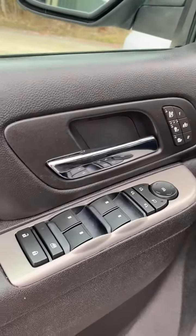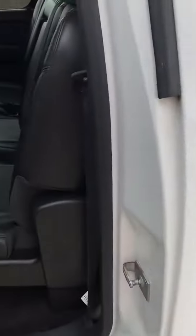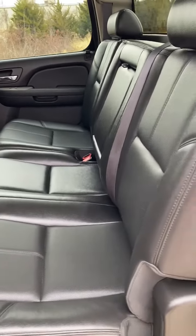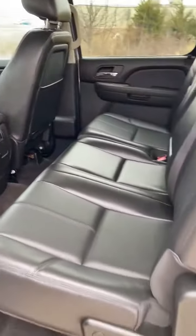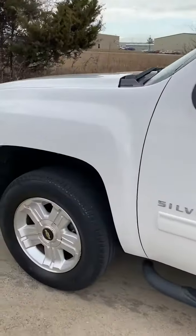Power windows, locks, mirrors, heated seats, air conditioned seats. Just in phenomenal condition — fully serviced, needs absolutely nothing mechanically or cosmetically.